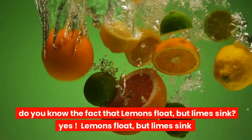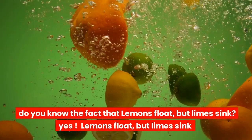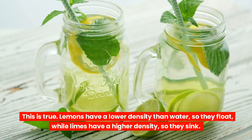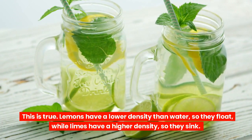Did you know that lemons float but limes sink? This is true. Lemons have a lower density than water, so they float, while limes have a higher density, so they sink.